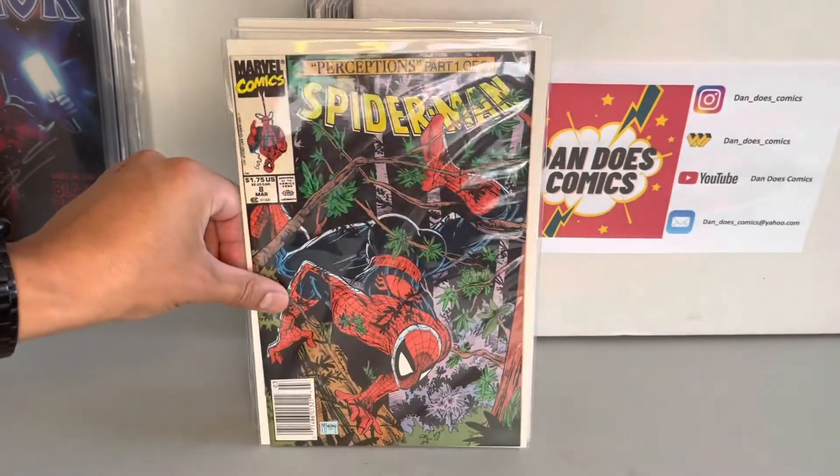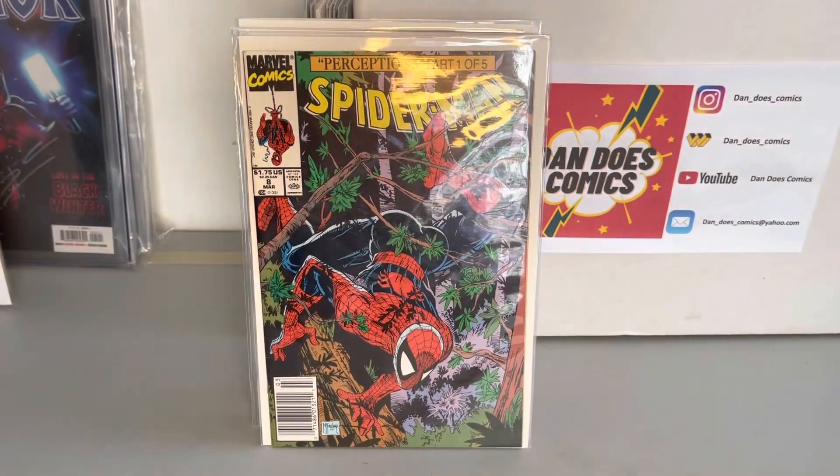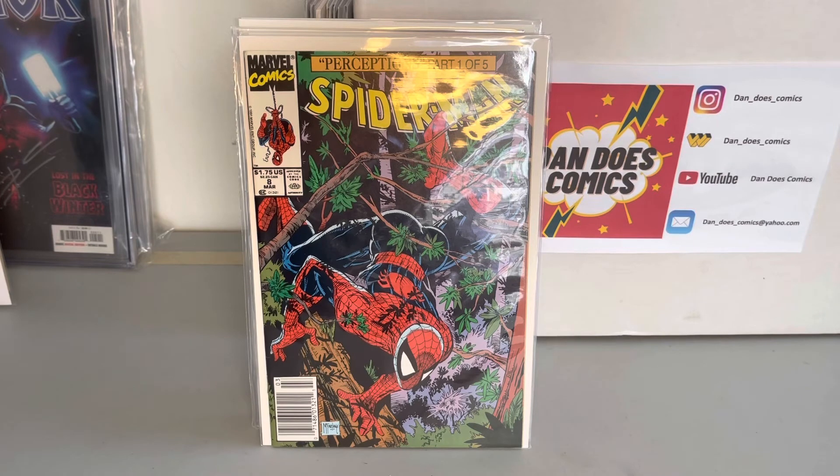Then I picked up a Spider-Man number eight newsstand. I'm doing a Spider-Man number one through sixteen newsstand run, so I needed that for it.